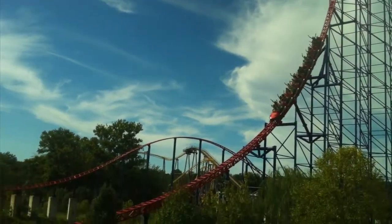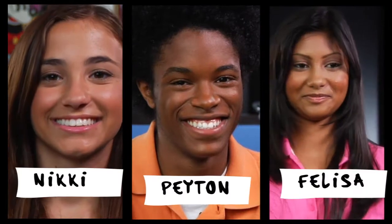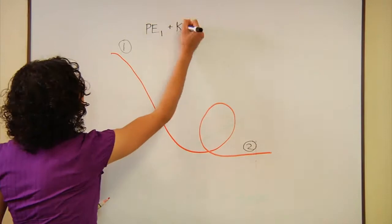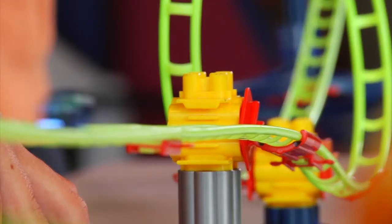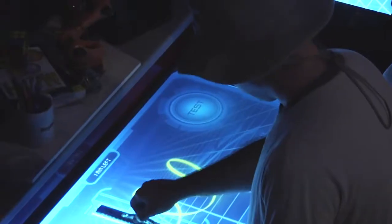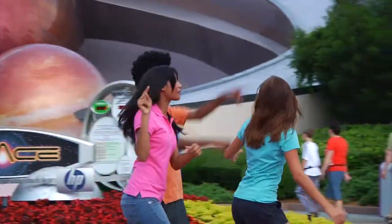Do you like thrill rides? There are over 700 roller coasters in the United States alone. Have you ever wanted to design your own thrill ride and then ride it? You can with engineering. We took three kids to Disney's Epcot theme park in Florida. Today, they'll meet Disney engineers who will show them the science behind roller coasters. They'll use this newfound knowledge to design, build, and test their own roller coaster on the Sum of All Thrills — the world's first thrill ride that lets you design the track and then experience it. Come along with us as we discover engineering.